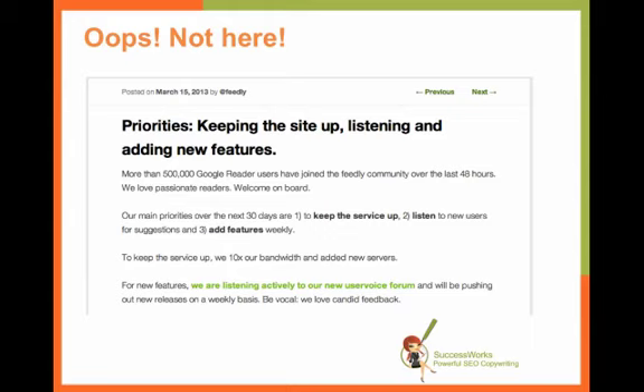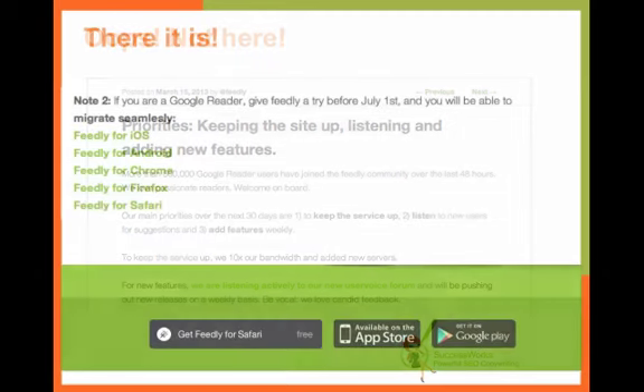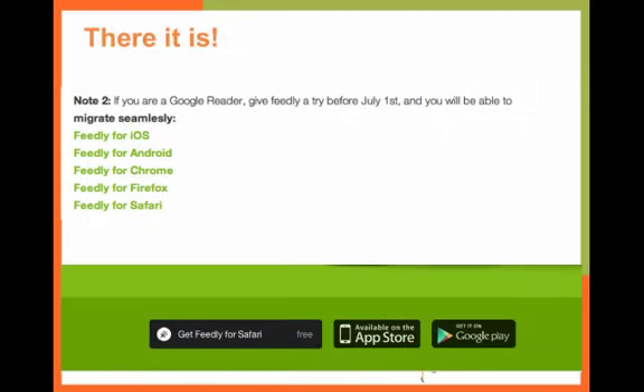By this time I'm highly confused about how I would actually be able to use Feedly. So I back out of the blog post, go back to the homepage, and I notice that if I scroll down below the fold, that's where it has Get Feedly for Safari, available on the App Store, or get it on Google Play. That's where the call to action was, but it was buried beneath the fold.